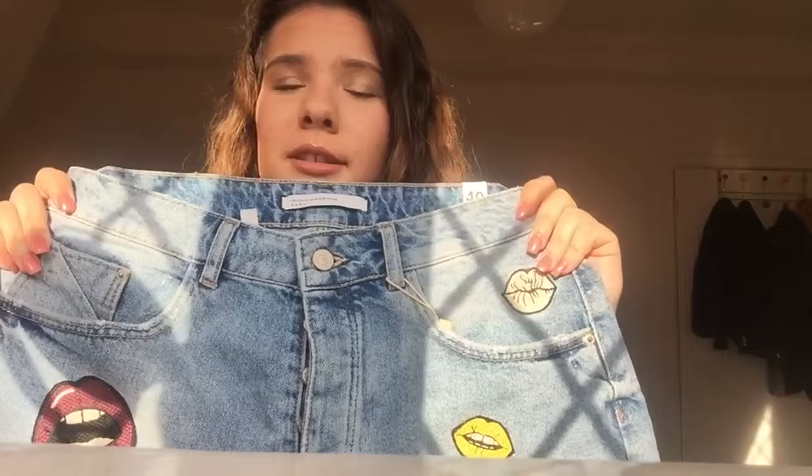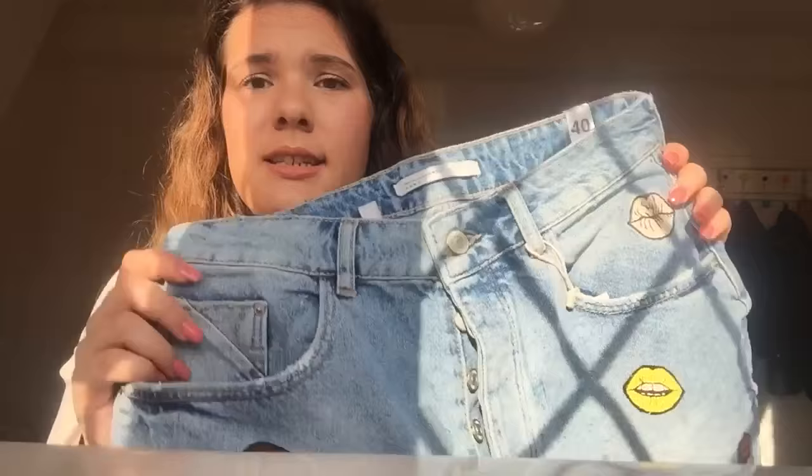You just put the shorts on and you're ready to go. It's a different style — you don't see a lot of shorts with these kind of details, and it's just amazing. Because you have different colors in them, you can mix them with different colors of tops and shirts. I'm so obsessed and I can't wait to wear them on holiday.